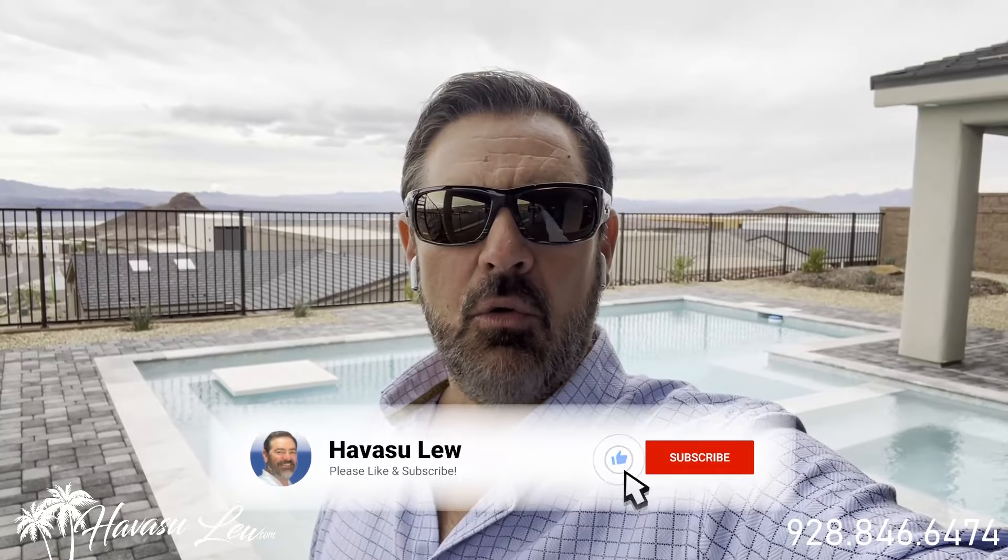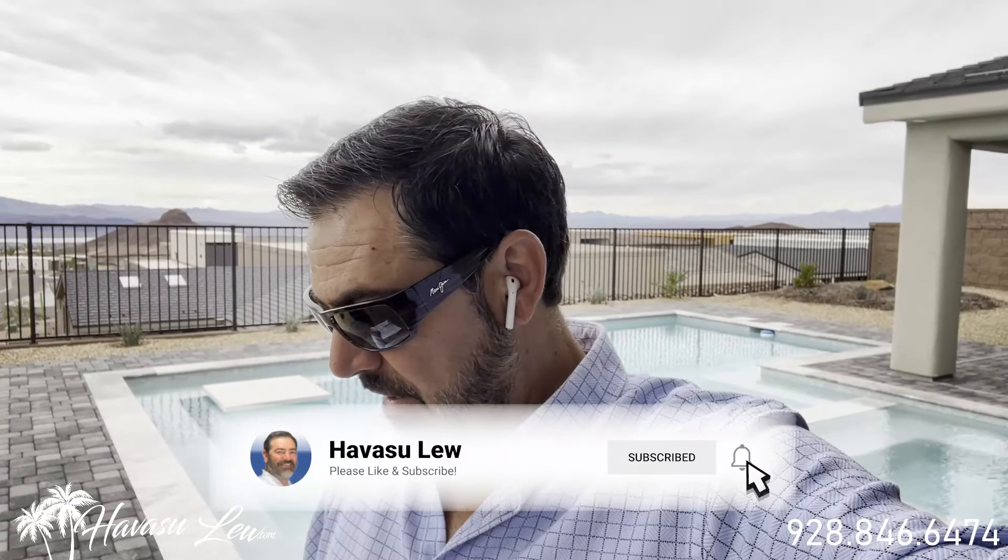Alright guys, Havasu Lou back again with you. Hope you enjoyed the quick walkthrough video over here on Cali Esteban. Again, this one was just listed and just had its CO at 1.6 in the foothills. I'll put a direct link to the listing detail page below the video — you can get all the original listing pictures, current price, and availability. If you have any questions at all, always feel free to reach out to me. All my contact information is below the video. You guys have a great day and I'll talk to you soon.